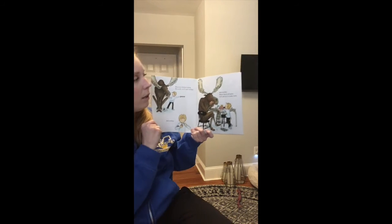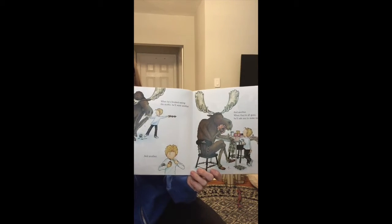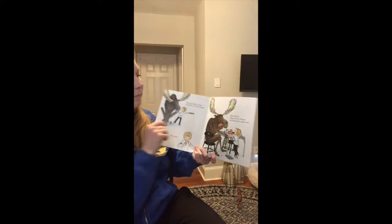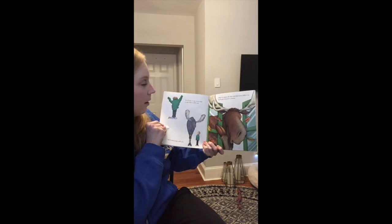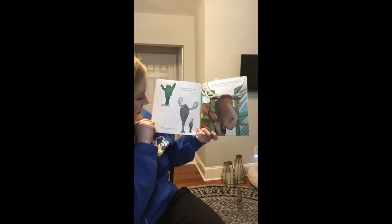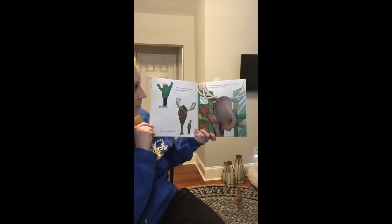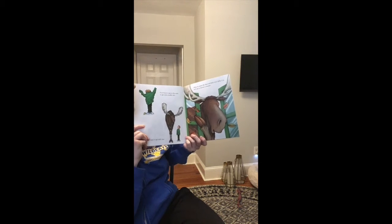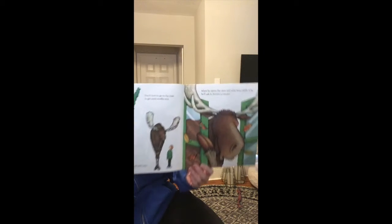When he's finished eating the muffin, he'll ask you to make another and another and another. When they're all gone, he'll ask you to make more. You'll have to go to the store to get some muffin mix. He'll want to go with you. When he opens the door and feels how chilly it is, he'll want a sweater.